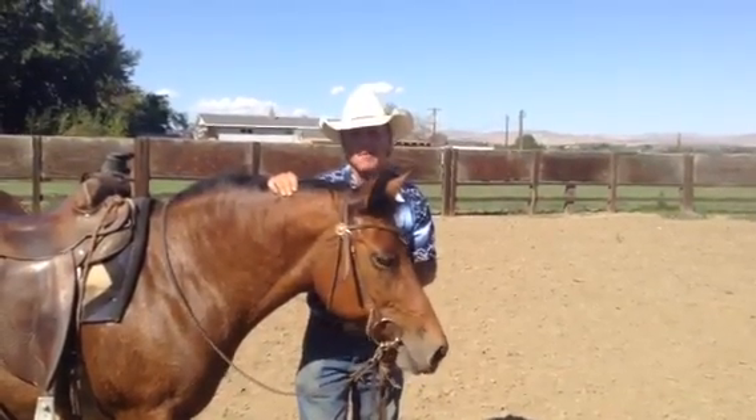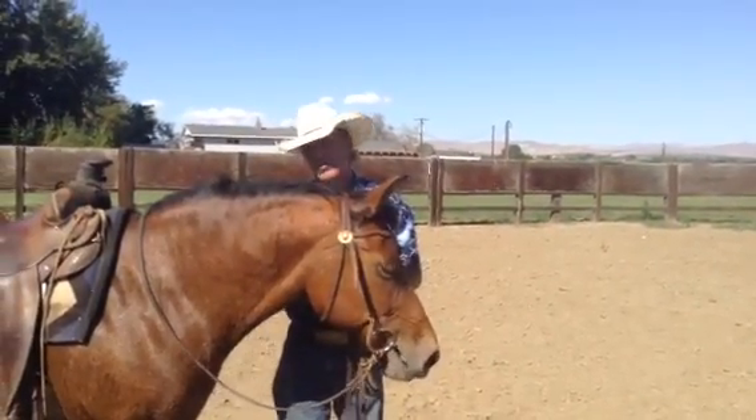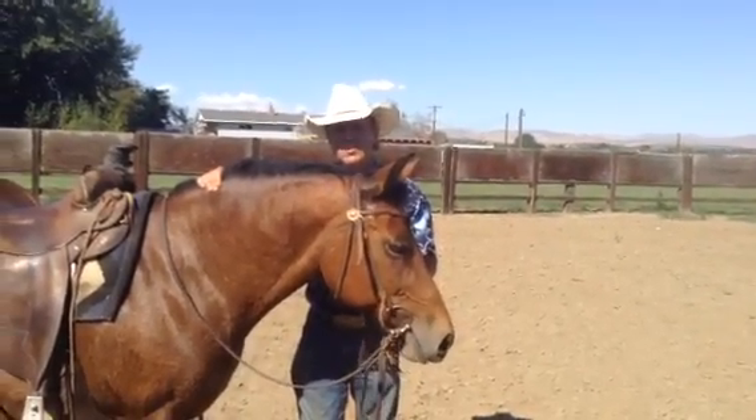Do you think that she's foundered at any time with her neck being a little... It might have been a long, long time ago, but she shows no sign in her feet. She feels sound and she's got a little crest on her neck, but that's pretty typical for ponies anyway.